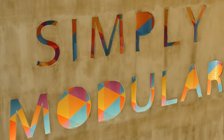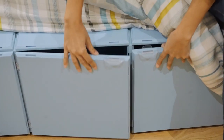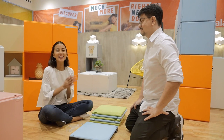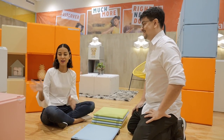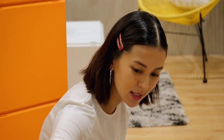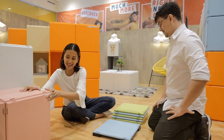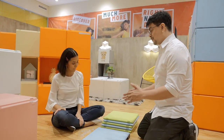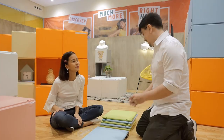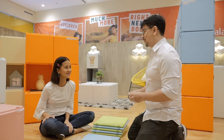One of the cons of condo living is construction limitations, but with the system's click-and-stack mechanism you can easily dress up your space without disturbing the neighbors. G and I will now show you how easy it is to put these things together. We are going to make a stool that is also storage — how smart! We have six panels to make into a cube, plus the necessary hardware.